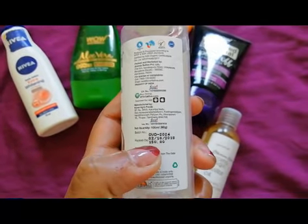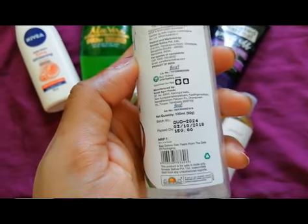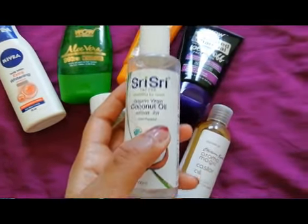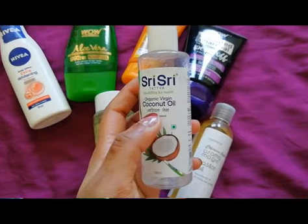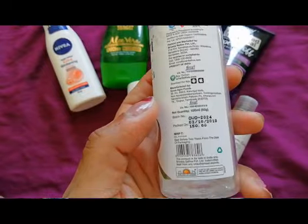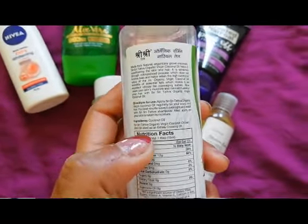The price of this coconut oil is 150 rupees, but I've gotten it for 135 rupees. This is a 100ml bottle, though a bigger size is also available — both times I wanted to buy it, the bigger size was out of stock. The best thing I like is that being an organic virgin coconut oil, it is completely cold-pressed with no chemicals or preservatives added. The ingredients, directions of use, and process are all clearly mentioned.